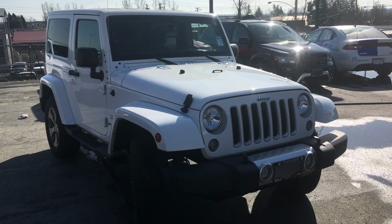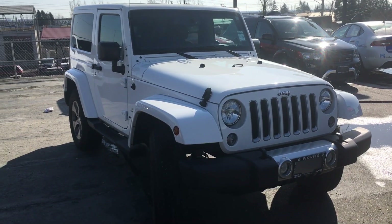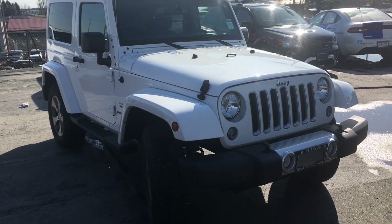Hello and thank you so much for your inquiry on our 2017 two-door Jeep Wrangler Sahara here in beautiful white.